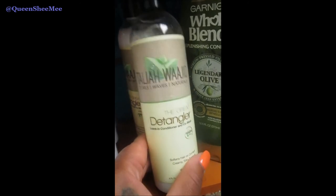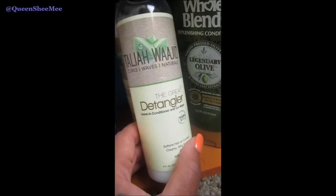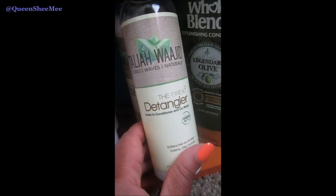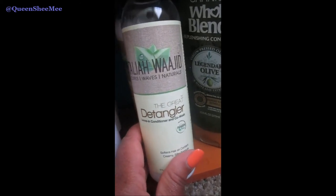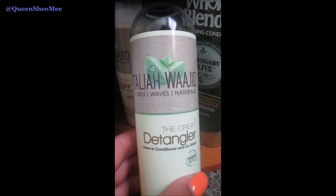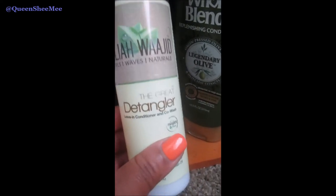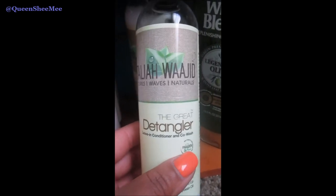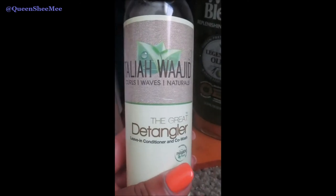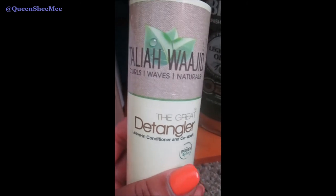Moving on, this is Talia Waheed. When I was transitioning that's when I was first introduced to Talia Waheed — she's been a holy grail in this household for about three or four years now. This is the Great Detangler, which is also a leave-in conditioner and a co-wash. This is one of the best co-washes out there. If you want to do a wash and go, Talia Waheed is your best friend — definitely pick this up.